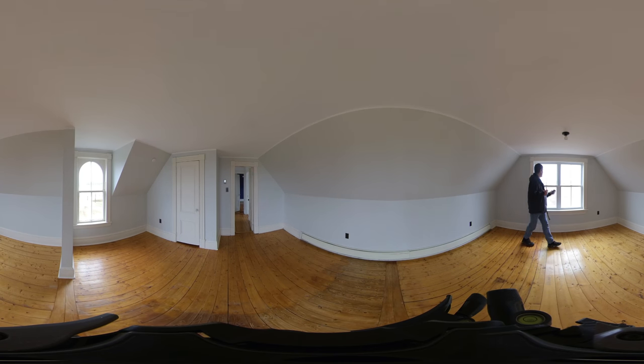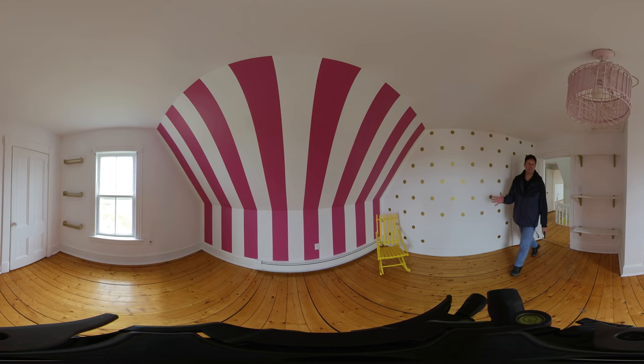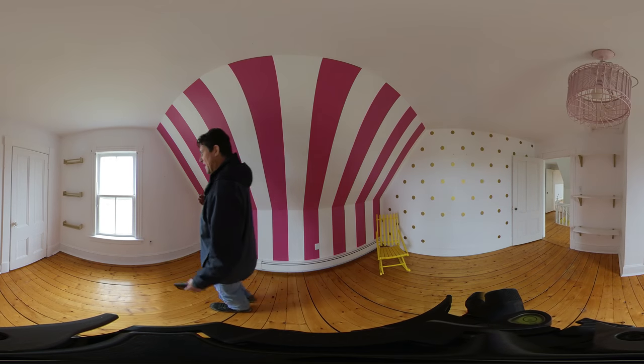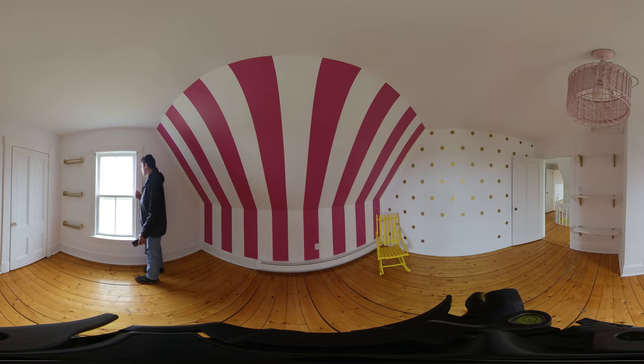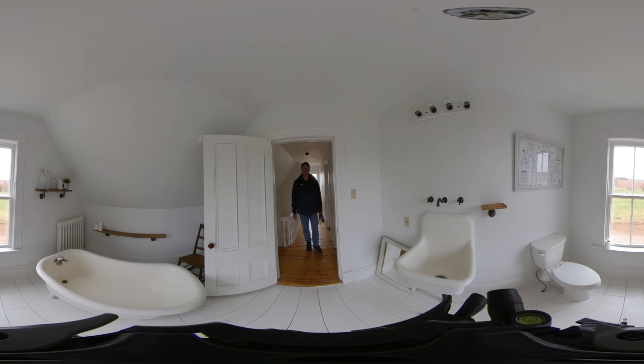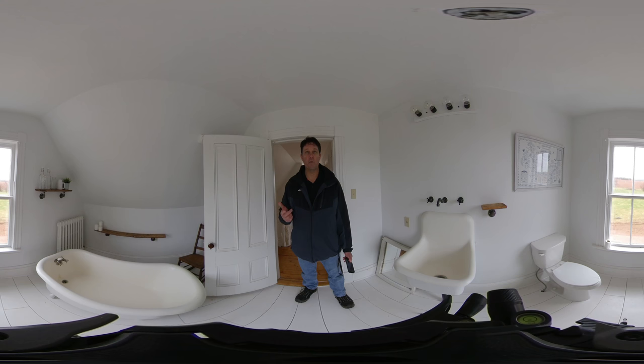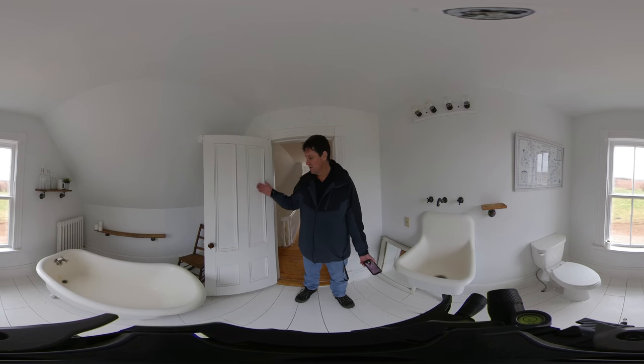We do, in fact, have water views and bay views. Bedroom number two sits at the front road-side of the house and features pasture views and more water views. The upstairs bathroom has a cast iron tub. We've got a cast iron radiator, and an original window looking out to the backyard and farmland. There's a toilet, large sink, original window, and original door.